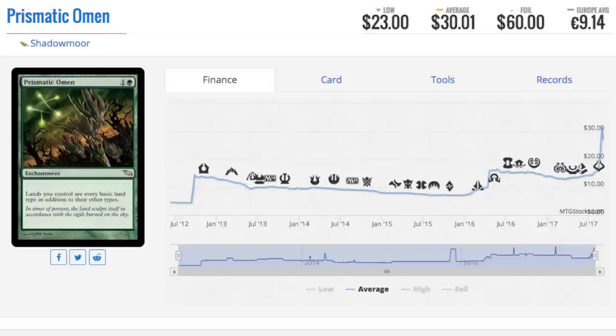Moving on to five colors: Prismatic Omen. I remember when this card was pennies. You can see from around June 2012 it was just under five dollars — absolutely sick. The fact is, as long as the card you are speculating on has not been reprinted, it's gambling. When people tell you MTG finance is skill, especially for non-reserve-list cards, it's not really skill, because they can always reprint your spec.